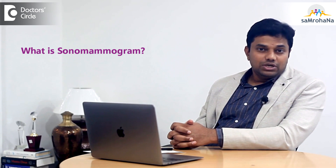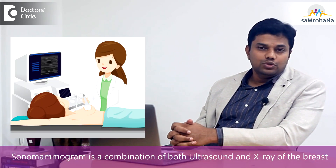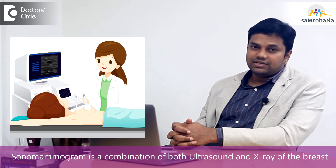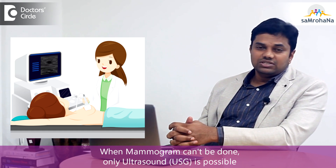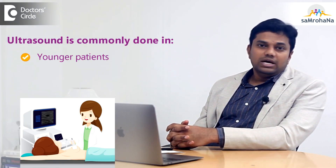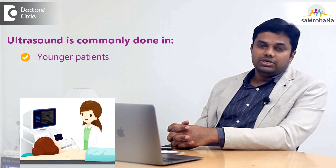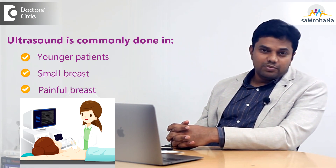Sonomammogram is a combination of both ultrasound and x-ray of the breast. In cases where you can't do a mammogram, only ultrasound of the breast will be done. For example, in younger patients, ultrasound is most commonly recommended, and in cases of small breast or painful breast, ultrasound will be commonly done.